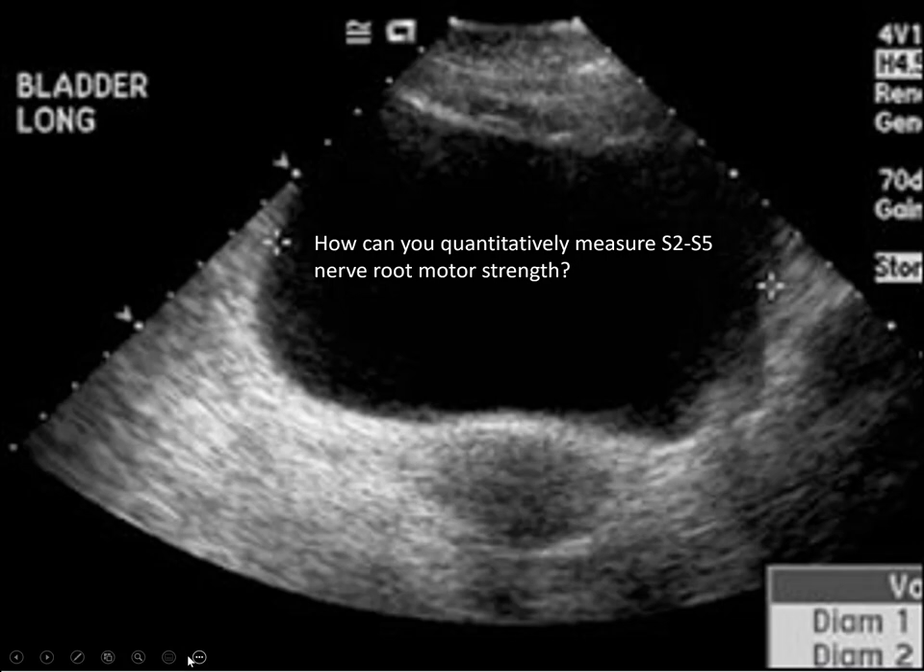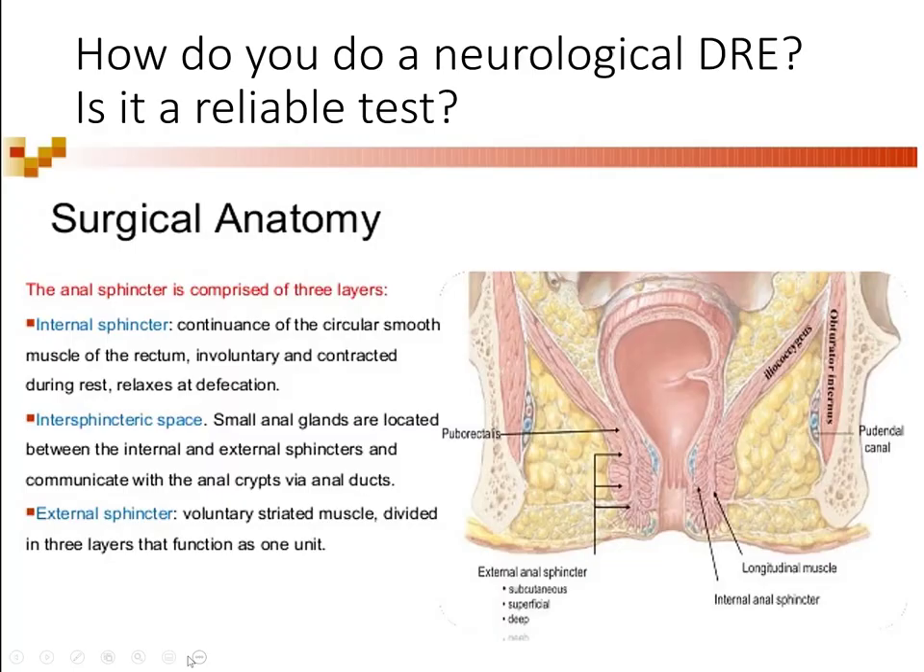How do you quantitatively measure the motor strength of sacral nerve roots S2 to S5? Can you? Is it easy? If I grab someone's arm, I can test C5 deltoid easily. How can you measure sacral function? There's no sacral nerve in the leg — S2 to S5. You could say urodynamics, but that's difficult, especially in the emergency room.